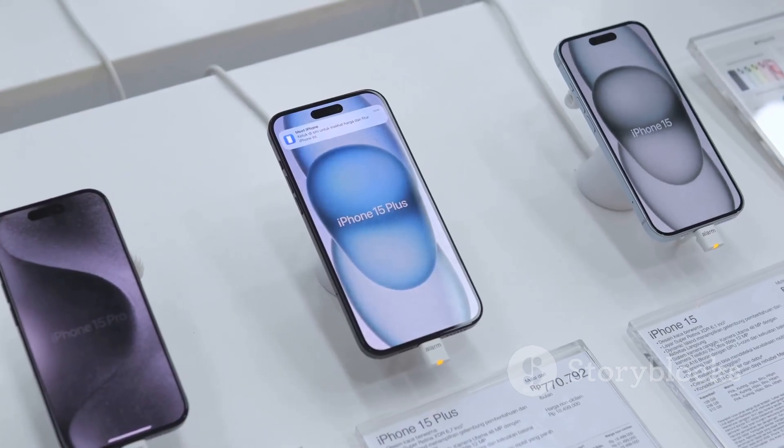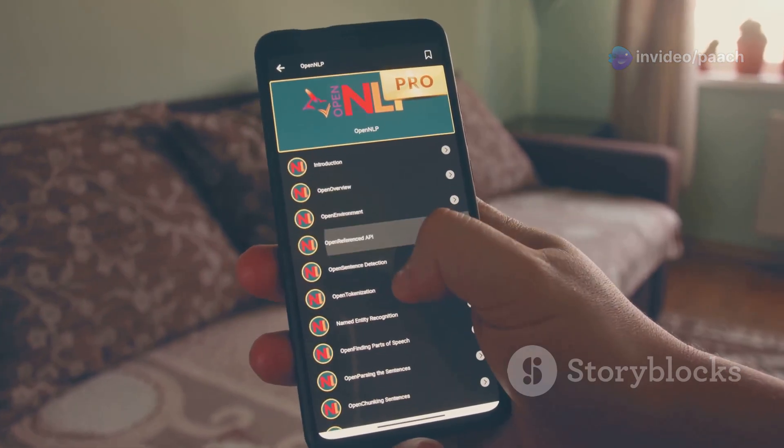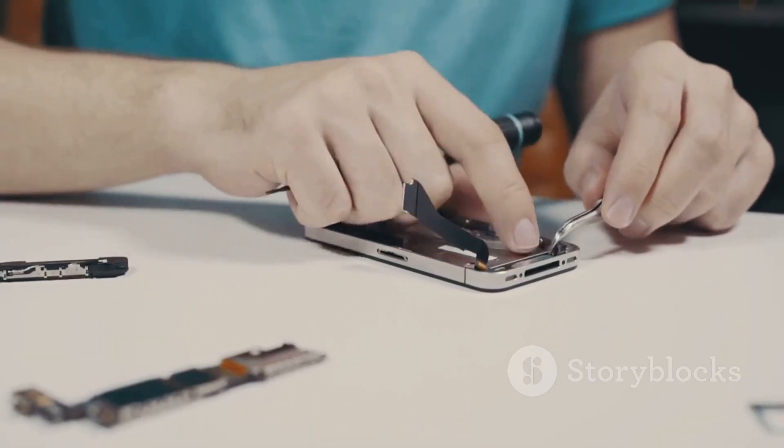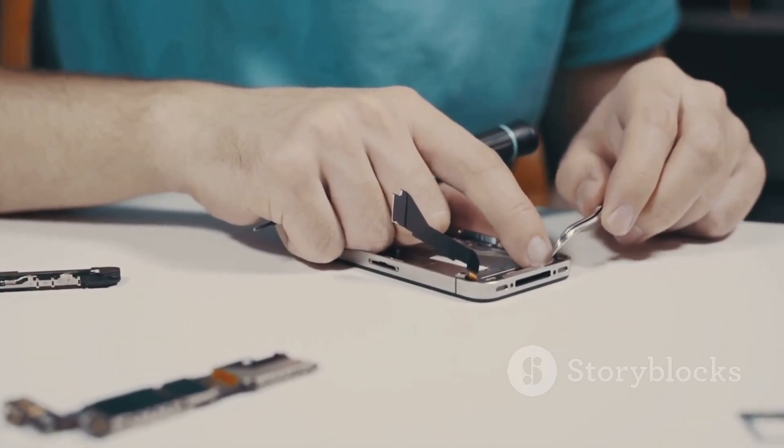However, jailbreaking also comes with risks: it can void your warranty, make your iPhone more vulnerable to security threats, and potentially cause instability issues. Ultimately, the decision to jailbreak your iPhone XS is a personal one. Carefully weigh the benefits and risks before making your choice. If you decide to proceed, follow the steps diligently and take necessary precautions. Happy jailbreaking!